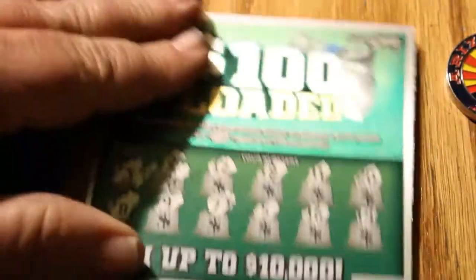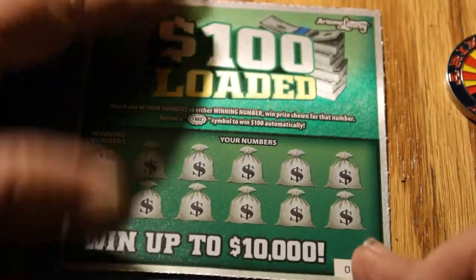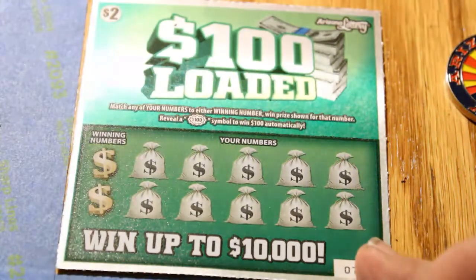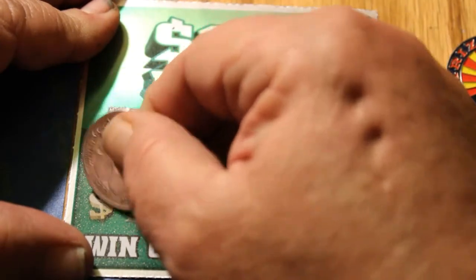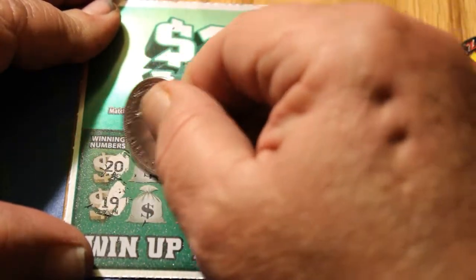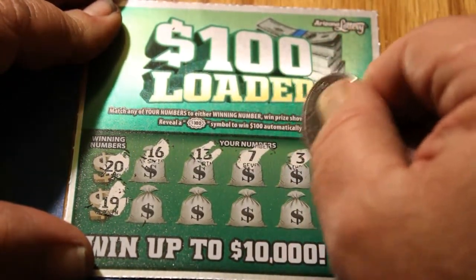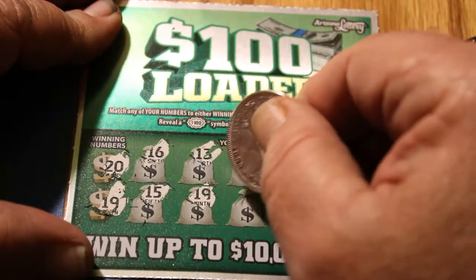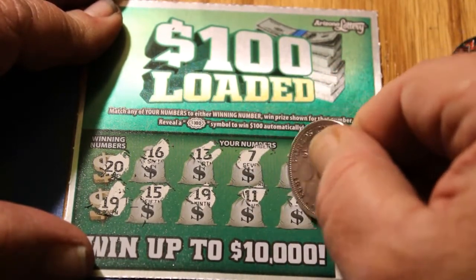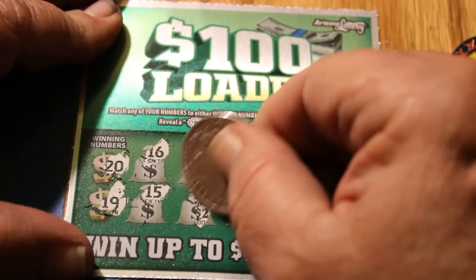Ticket 72 — let's try that again, grabbed the wrong stack. Winning numbers are 20 and 19. We have 16, 13, 7, 3, 9, 15, 19 — we got a 19! Then 11, 2, and 6. So let's see what 19 is — $2. We will take it.